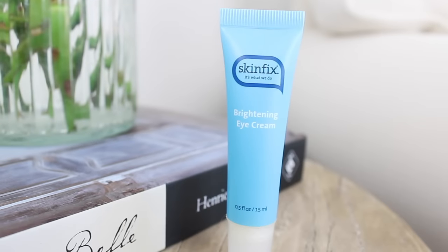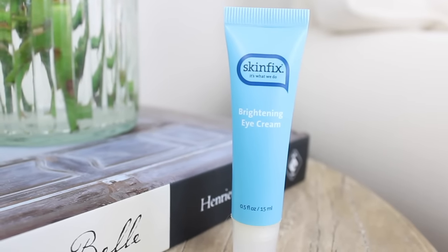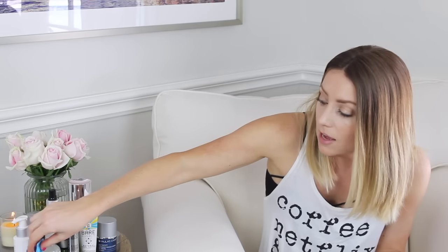The eye cream I've been using is the Skin Fix Brightening Eye Cream — for dark circles and hydration. I put it underneath my eyes day and night, especially in the inner corners. My eyes have gotten a lot less dark since using it, and I've noticed I don't need as much concealer anymore. A lot of eye creams don't make a noticeable difference, but I do notice when I don't use this one.